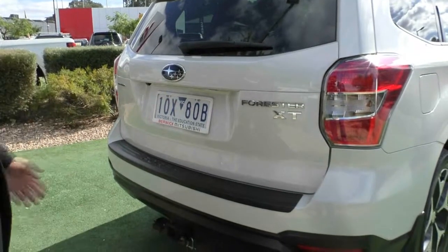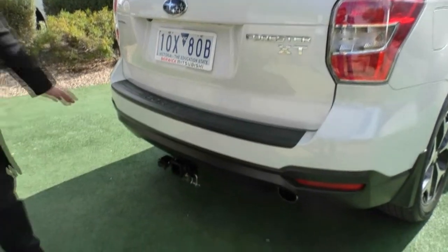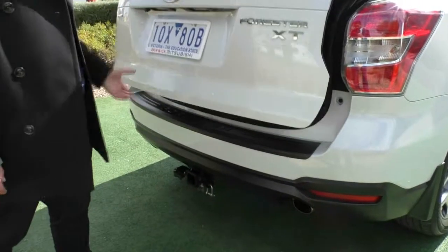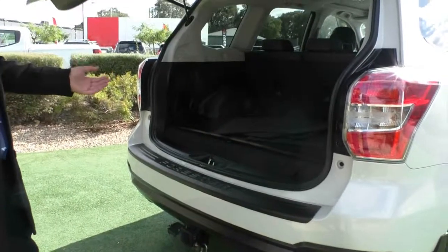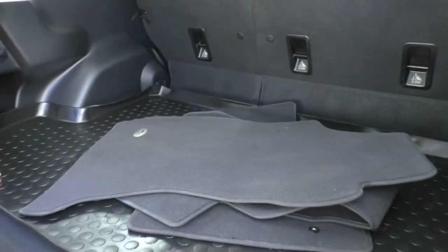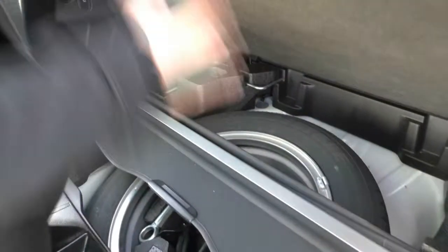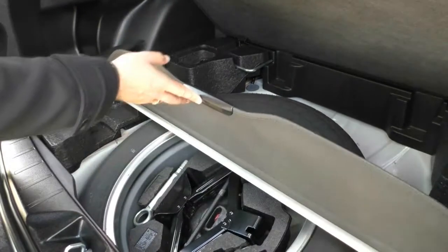All chrome badging for your Forester and it is the XT so you do have that XT badging as well. You've got your scuff plate and you do have your tow pack on this as well. Opening up the boot, it is automatic. Looking in the back here, you do have your genuine carpet mat and your boot liner as well. Lifting this up, you'll see that you do have your cargo liner and you've also got your full size spare in there as well with all your tools.